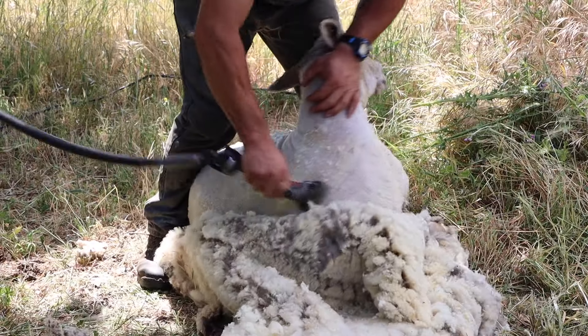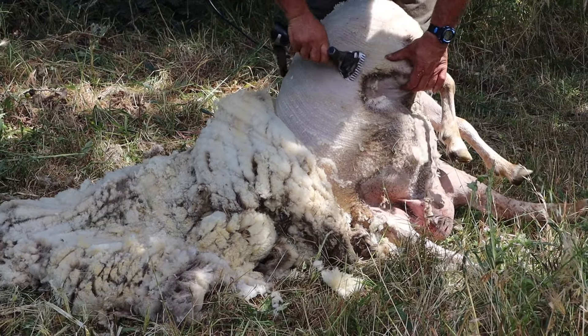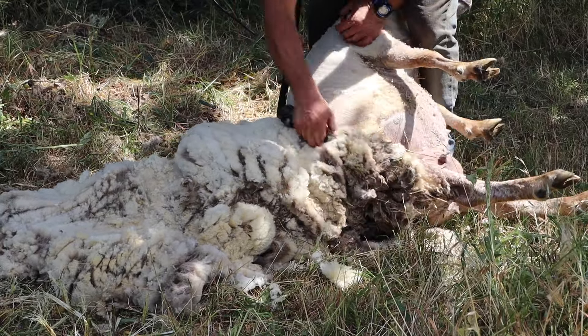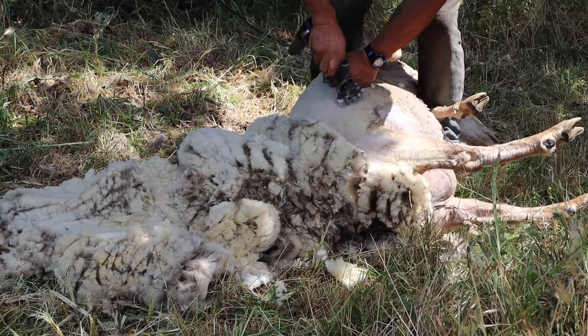This is done to prevent the sheep from suffering during hot summer months, but the second reason is even more important. Wet and dirty wool can attract flies and hence attract maggots. These infestations can lead to disease and all kinds of skin problems, so that is one of the main reasons you really want to get that wool off.